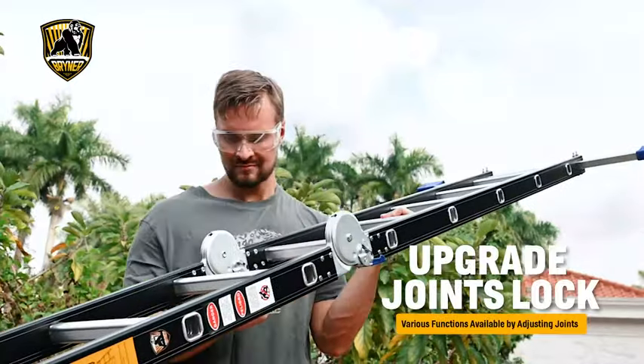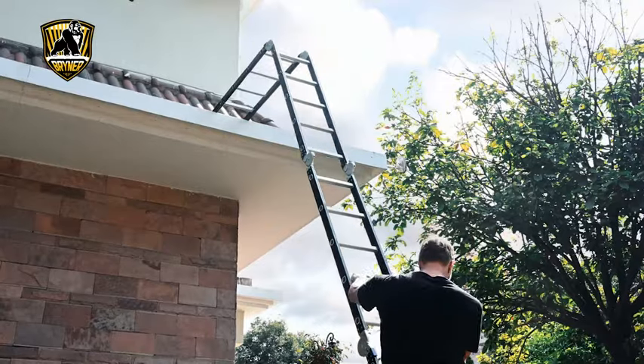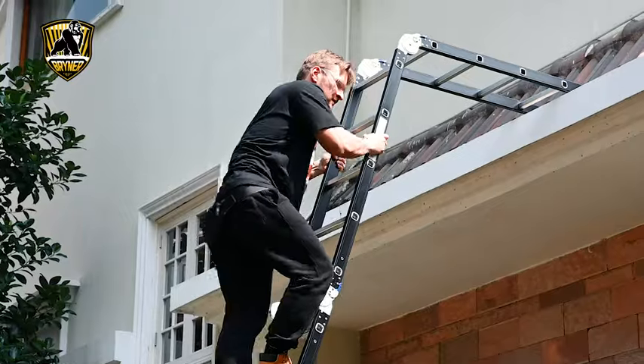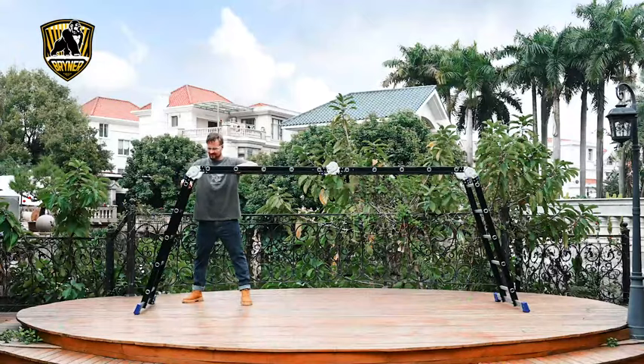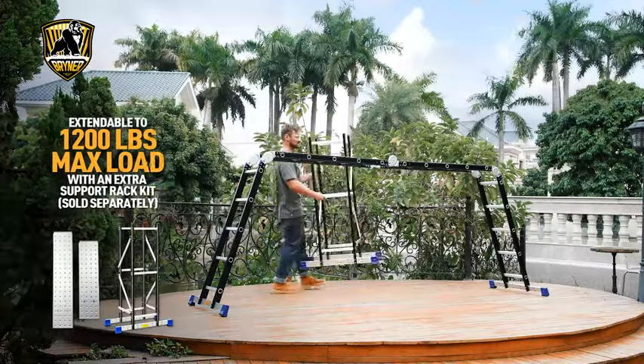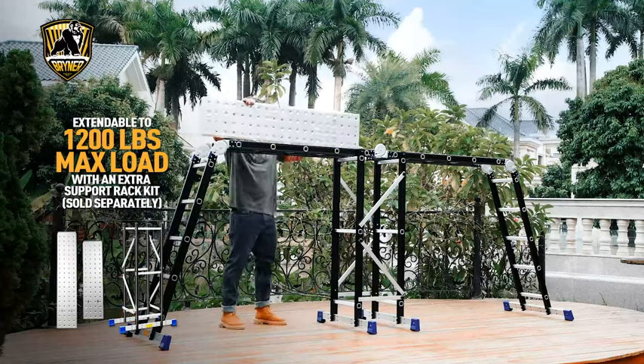The ladder also works great as a 90-degree wall ladder. It's perfect for reaching first-floor windows on most houses and great for cleaning fallen leaves from window sills. This ladder can also be used as a scaffold. When purchasing our support rack with steel trays, it can hold a maximum weight load of 1,200 pounds.